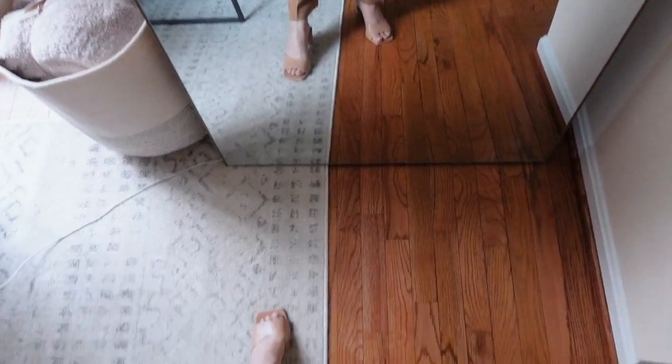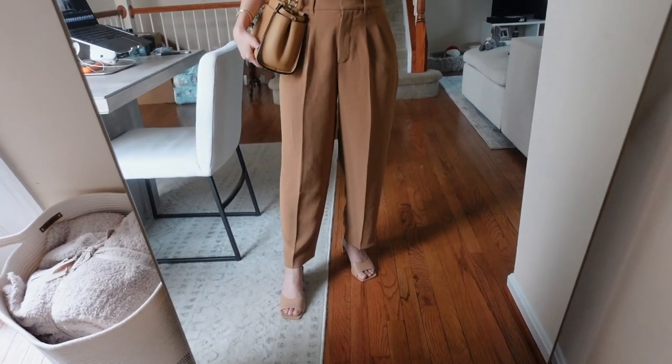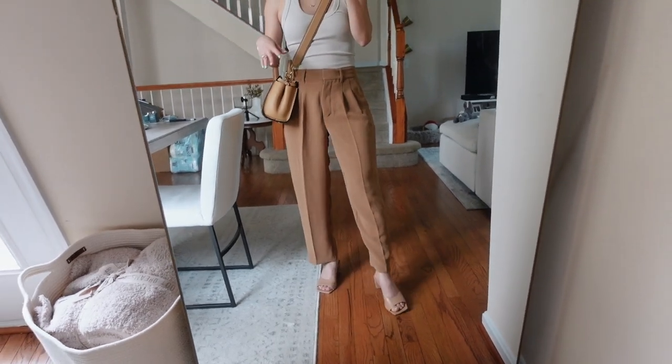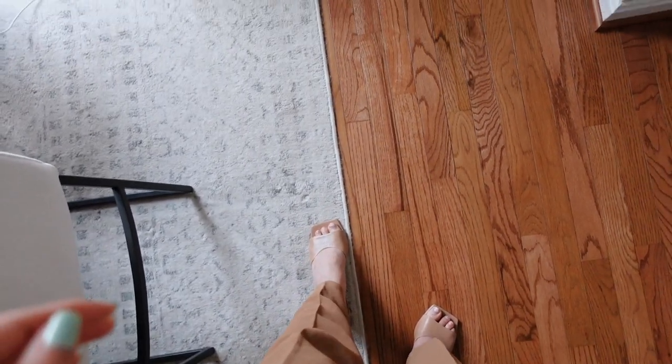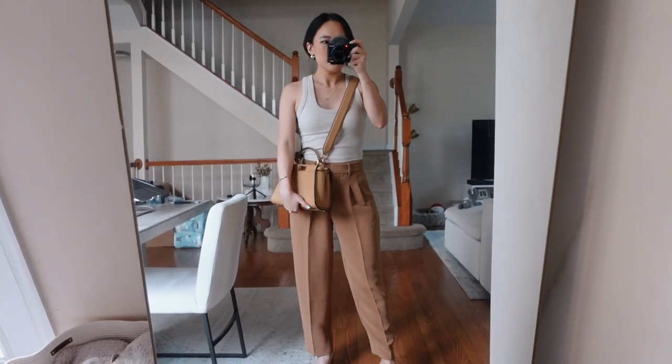This shirt is the ribbed scoop neck tank from Abercrombie. These pants are the cropped effortless pants from Aritzia, and my shoes are from L'Intervalle — a European footwear brand that's really cute and minimal. The heel is perfect — not too high where it's uncomfortable, just effortless but still cute.